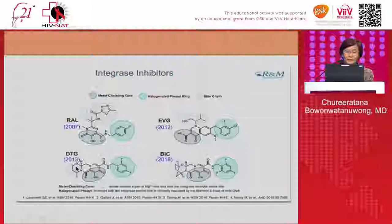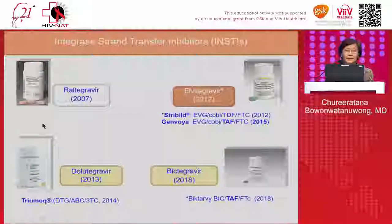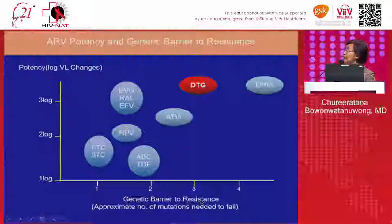Dolutegravir was claimed to be one of the best antiretrovirals because of its very high potency — more than a three-log reduction in viral load — and because it has a good genetic barrier to resistance. That is why guidelines chose dolutegravir as the preferred first-line drug.